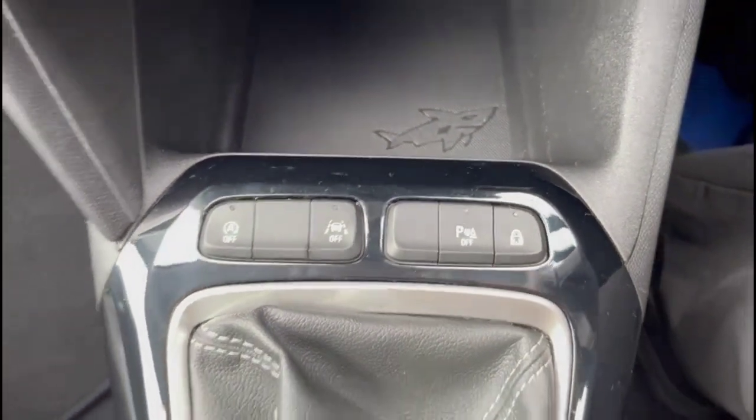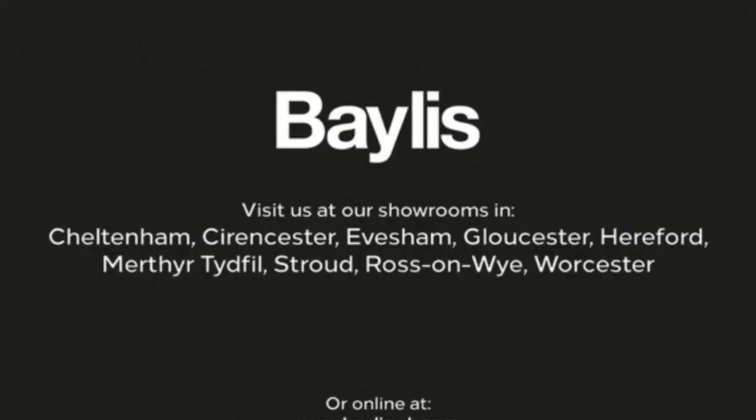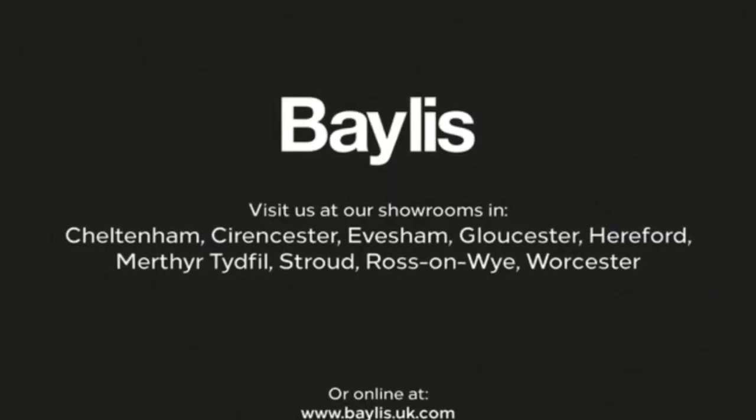Lane departure warning, a 5-speed manual gearbox, rear headrests plus ISOFIX provision. If you're interested in this vehicle, please give us a call at Bayliss Vauxhall.